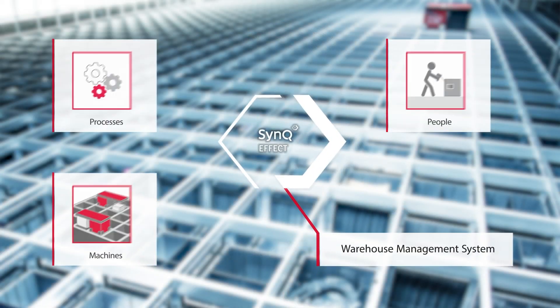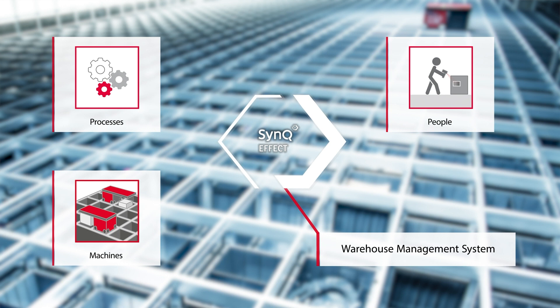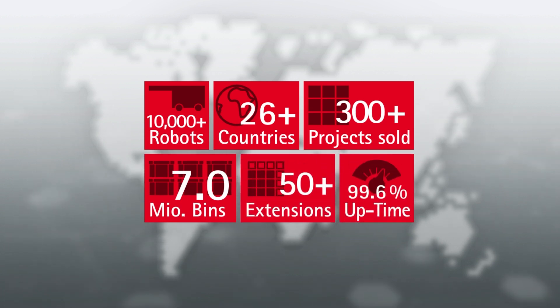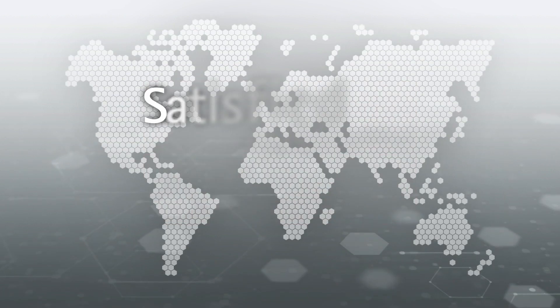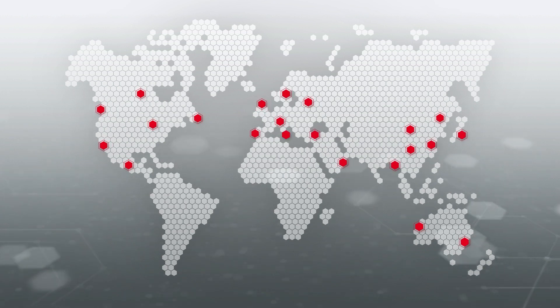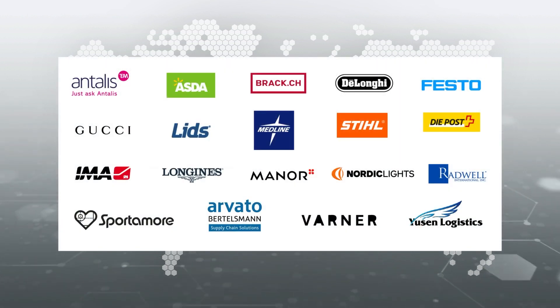In this way, the customer can immediately experience the technology firsthand. It is rewarding to find the best and most suitable solution with Swisslog products together with the customer. We see the software as the interactive link between processes, people, and machines. The warehouse management system optimally combines these three components.